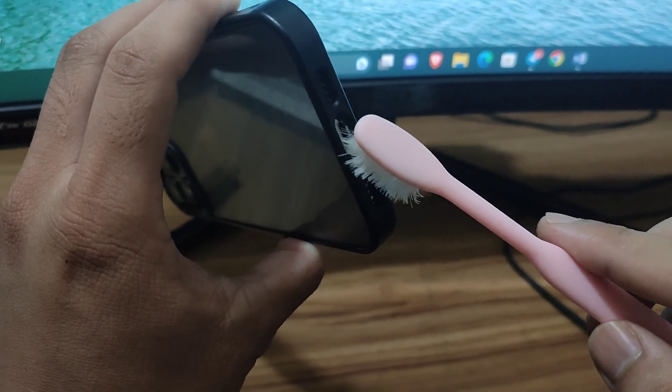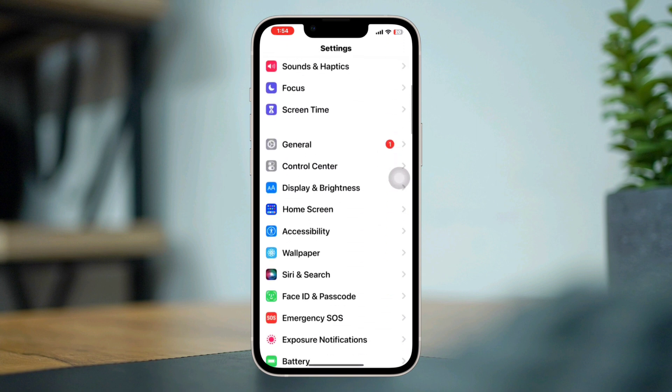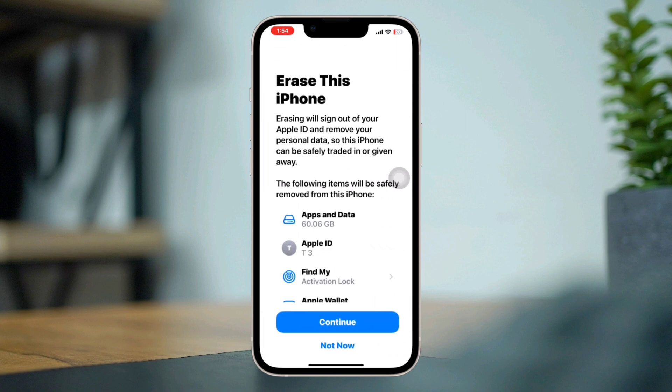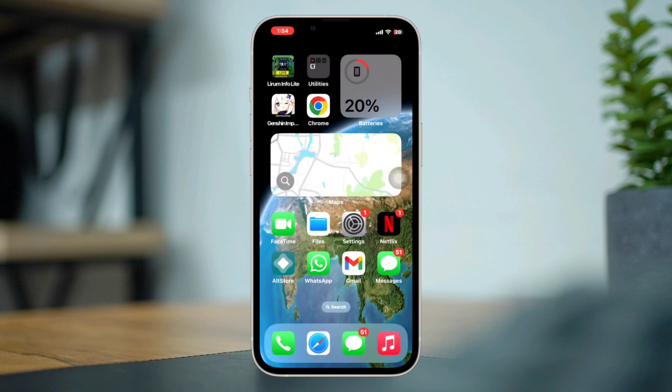Solution four: if none of the above steps works, go to Settings, scroll down to General, scroll down, tap Reset, then tap Erase All Content and Settings. Keep in mind that this will erase all data and settings from your iPhone, so make sure to back up your data first.